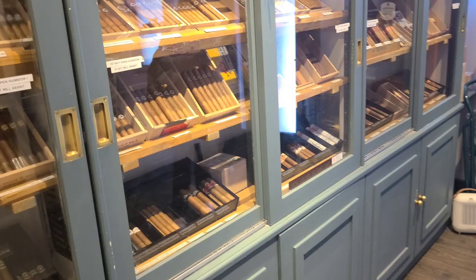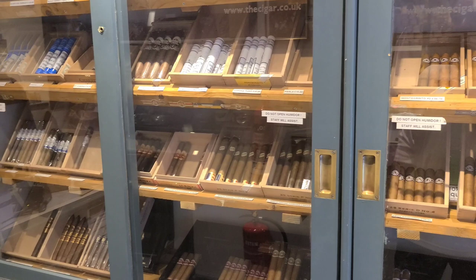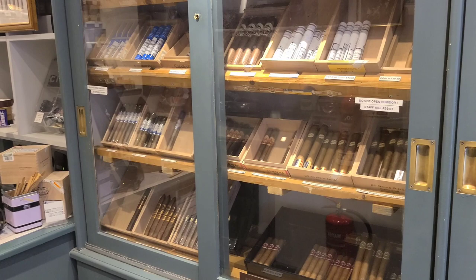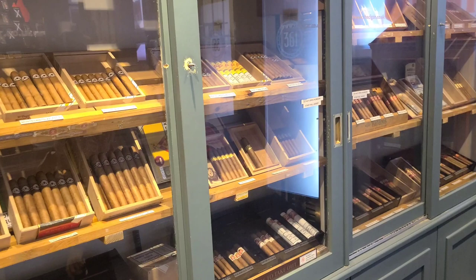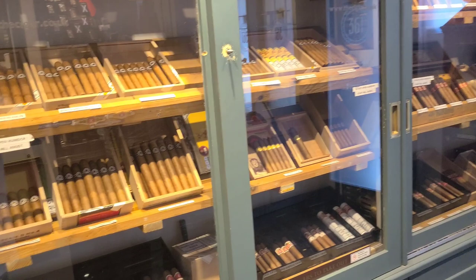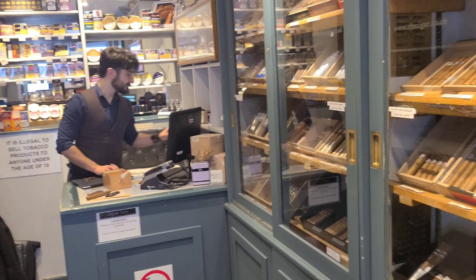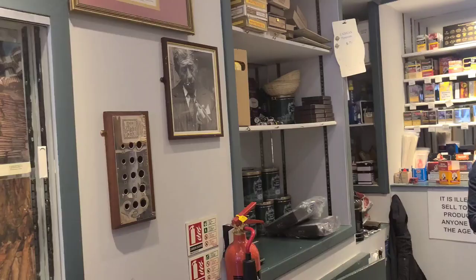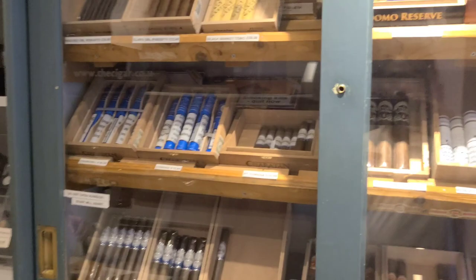Anyway guys, I was tempted to buy that box of Behique 54s for 5,500 British pounds — that's over $6,800 US. The Cohiba Behique 52s were 5,000 British pounds, which is $6,000, and I just couldn't do it, even though they're from 2010. Maybe I'll show this video to my kids and they can buy that box for my birthday. Come into The Cigar Box — it's a small shop but they have a diverse inventory and the customer service is what counts. Enjoy the shop and pick up those 2010 Behiques.